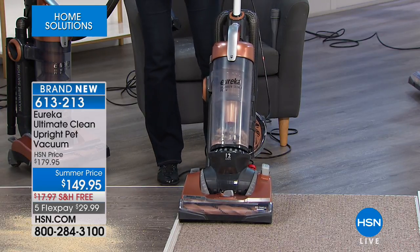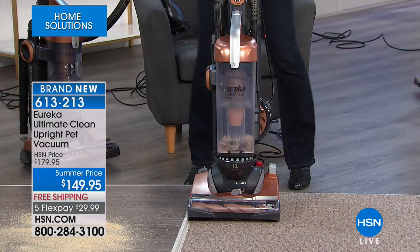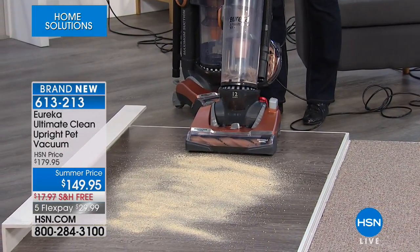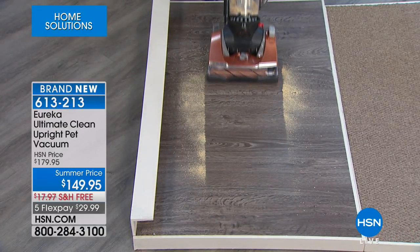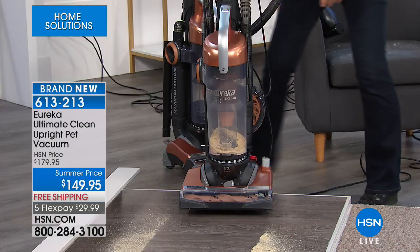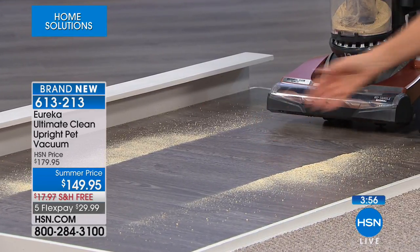When I turn on the vacuum I was on carpet, and I'm going to go to a hard floor surface — I simply press this button and it turns off the brush roll. Now I'm ready for my next surface. You can see the edge-to-edge cleaning — this is sawdust, and I love how clean it is. It did not leave one grain of sawdust behind. The vacuum is 14 inches wide, but the suction took right up to that extra inch. Look at the clean path.